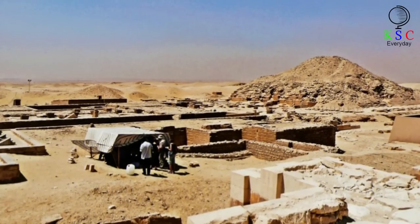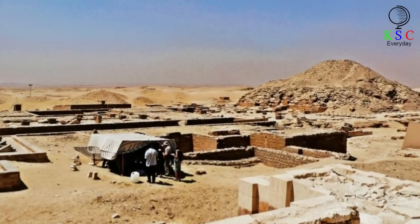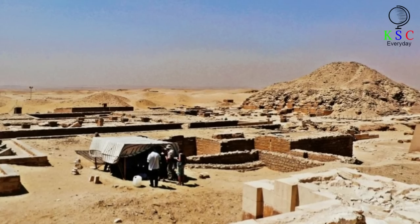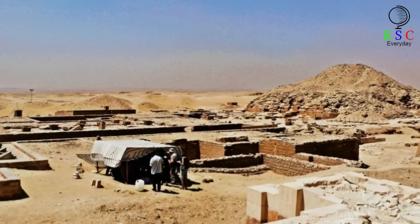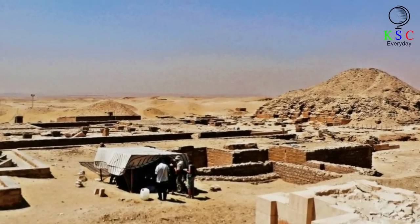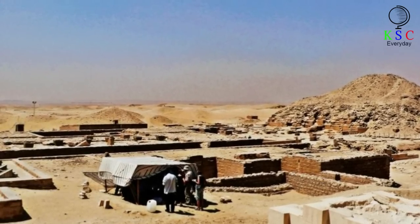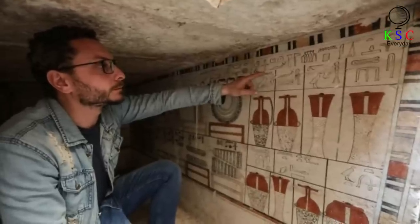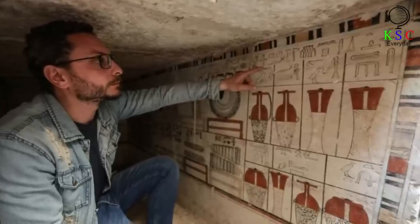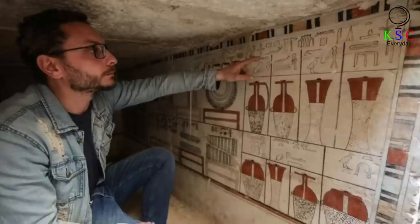The specific tomb the archaeologists recently discovered at Saqqara is just one of many located there. Like several of the others, this one has a grand entrance bearing depictions of its inhabitants etched in stone. Inside are two chambers — the first fairly plain, and the second far more decorative and lavish.